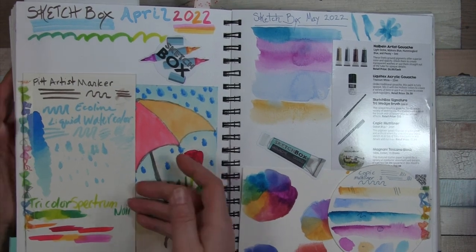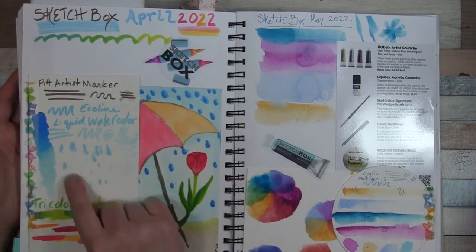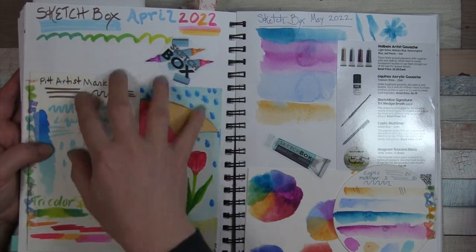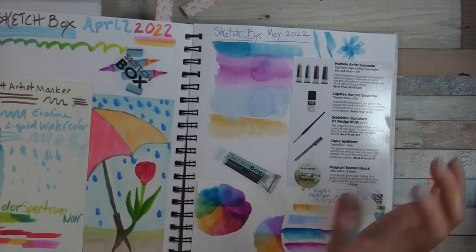April — I believe we did not actually get a menu, so I have mostly some of the supplies here. There were some watercolor and watercolor markers as well as a Pitt artist marker, but I'm not sure if that was exactly all of them. The menu was digital — you had to scan it.